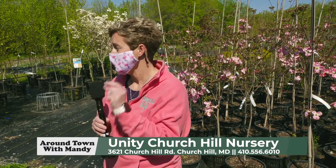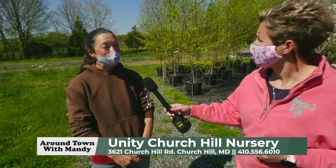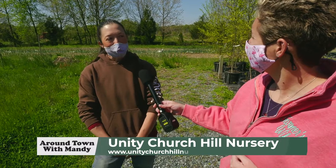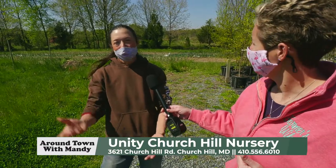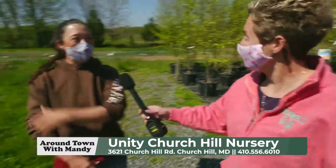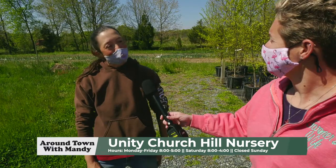We've shown you just a small segment of what Unity has to offer. You can find them at unitynursery.com, and they're also on Facebook and Instagram. You can always give them a call at 410-556-6010, and there's also a contact page on the website where you can send an email. They're located right off 213, between Chestertown and Centreville — just look for the big metal rooster, you can't miss it. They're open Monday through Friday, 8 to 5, and Saturdays, 8 to 4.